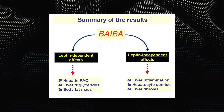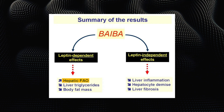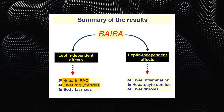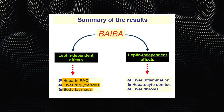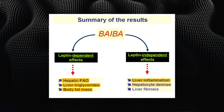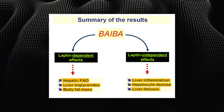Here's a summary of the results seen in L-BAIBA research: it increases liver fatty acid oxidation, decreases liver triglycerides, and decreases body fat mass — these are the leptin-dependent effects. Looking at the leptin-independent effects, we can see a reduction in liver inflammation, a reduction in hepatocyte demise, and a reduction in liver fibrosis.